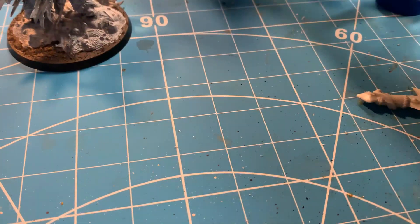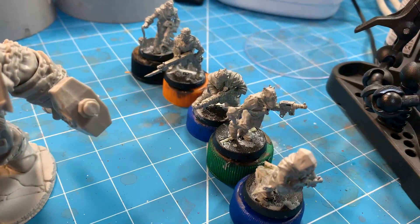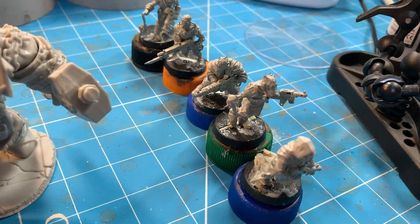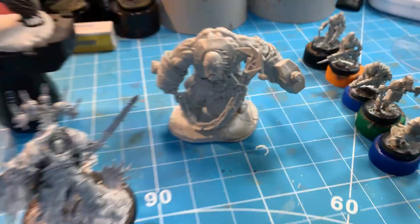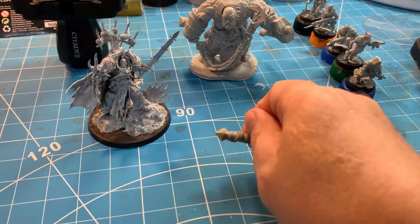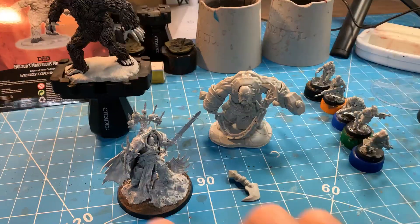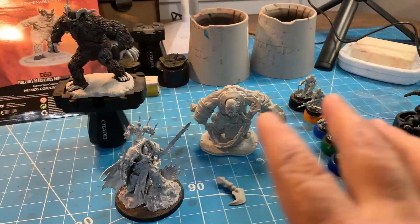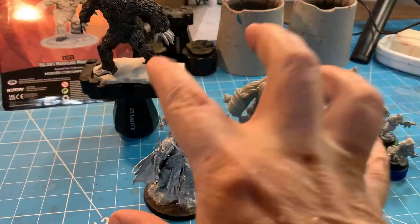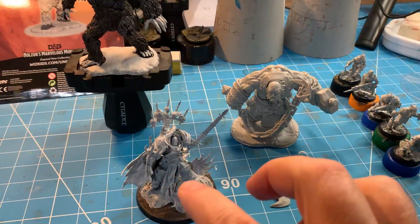If I succeed and finish him, I'm going to crack on with this Fire Giant. And if I do him, then I'm looking at — well, there's no particular order — but these Chaos Cultists. I've still got to glue a bit onto him, and I know where to glue it now.